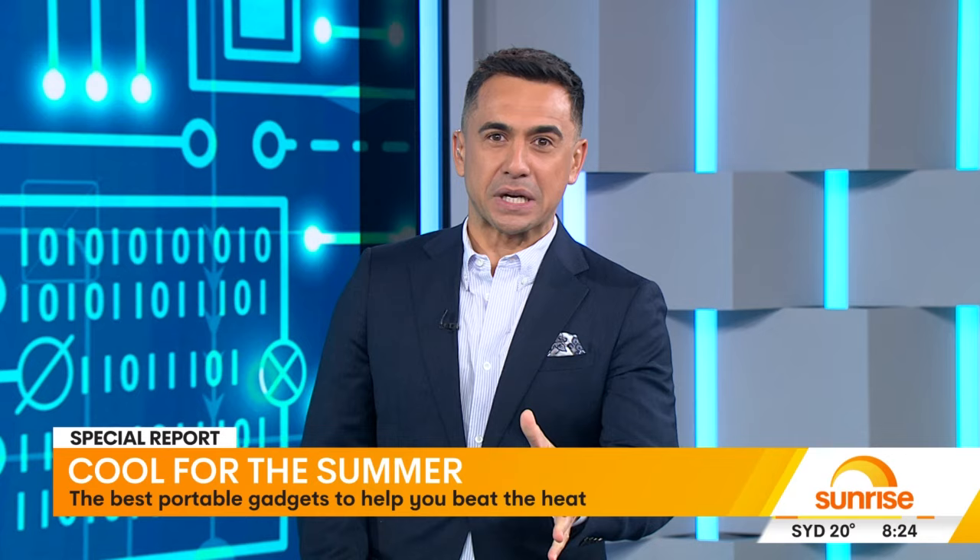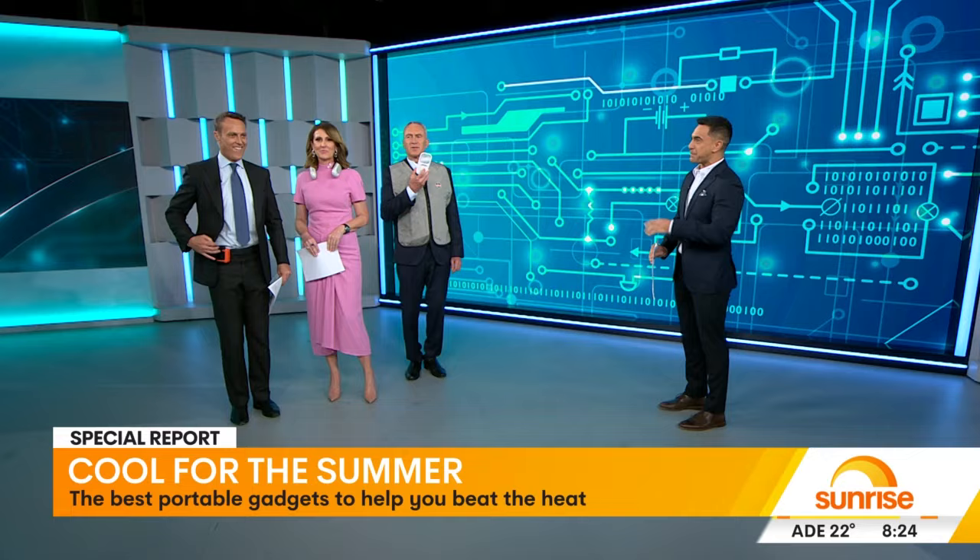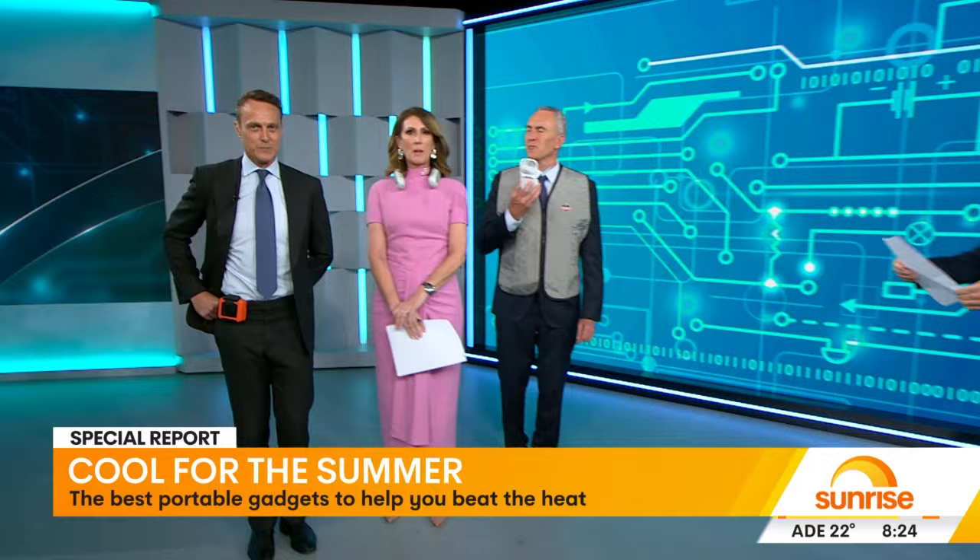We're going to make it a breeze for everyone at home. Let's test them out — we've got three products from Amazon, all under $80, with all our hosts lined up nicely. Let's start with Shervo.